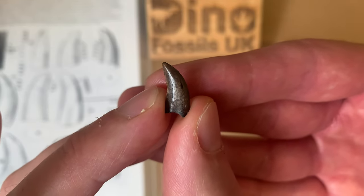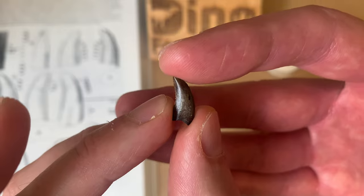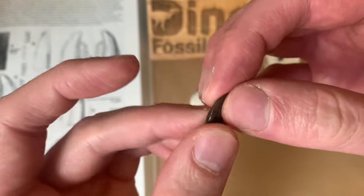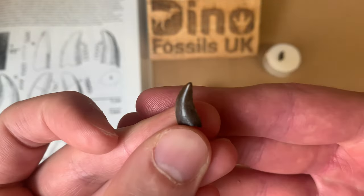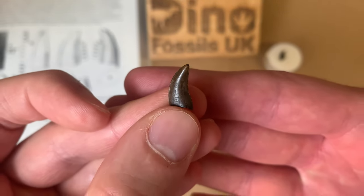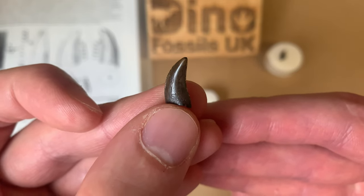I wanted to share this with you, as Dromaeosaurus is a very popular dinosaur and people who collect dinosaur fossils often want to add one to their collections. But the teeth are pretty rare and misidentified all the time — not on purpose, I'm sure. So hopefully, whether you're a collector or a student, that little explanation was helpful.